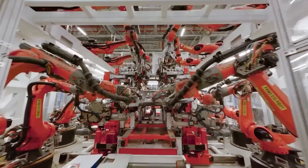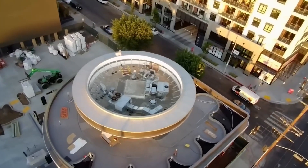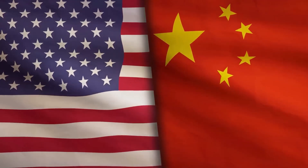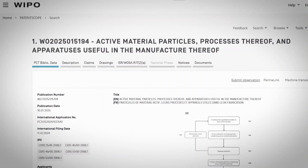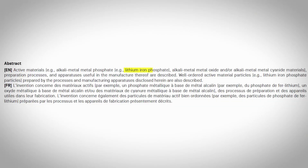Why was the upgrade necessary? Tesla's imperative to update its battery technology is underpinned by a combination of technological, economic, and environmental factors that are reshaping the automotive and energy storage industries. As electric vehicles become central to global strategies for reducing carbon emissions, the evolution of battery technology plays a critical role in meeting performance, sustainability, and market competitiveness. One of the primary drivers for updating battery technology is the demand for higher energy density. Improved energy density allows EVs to travel longer distances on a single charge, which directly addresses consumer concerns about range anxiety. By increasing the energy stored within each battery cell, Tesla can enhance vehicle performance and efficiency, thereby supporting broader adoption of EVs.